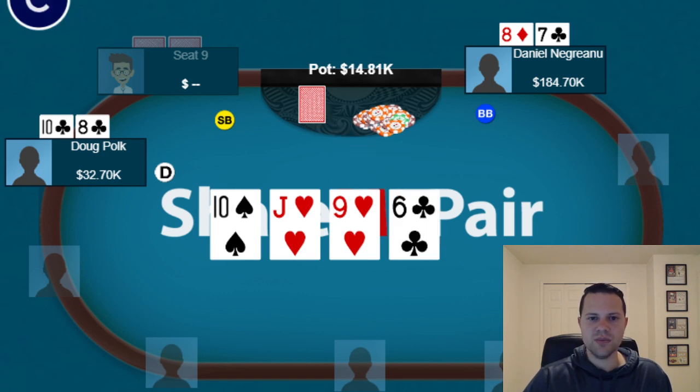The turn is the 6 of clubs, which doesn't bring in the draws. Daniel bets and Doug calls. In Doug's spot, you don't necessarily love your hand here — just middle pair and the low end of an open-ended straight draw — but you still do need to call here.